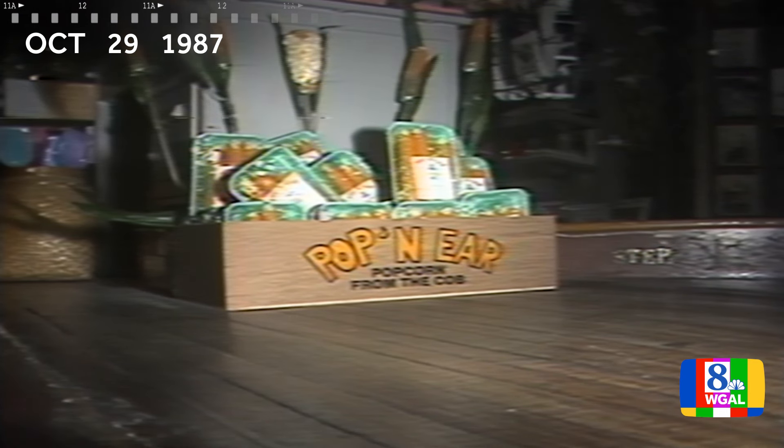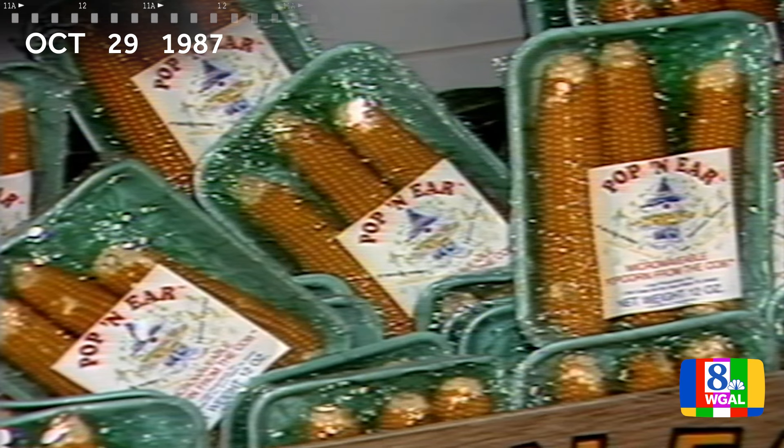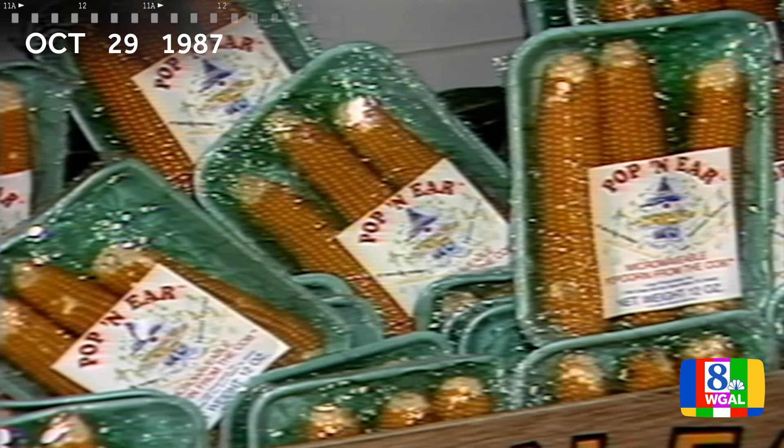But now some specialty shops are selling it like this — on the cob. I thought that it would be kind of fun for people to see how it actually popped on the cob. Something new, something different, something novel.